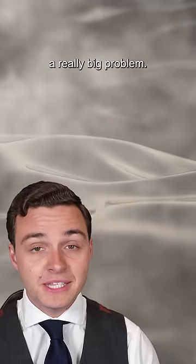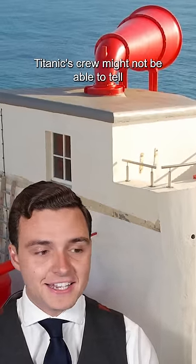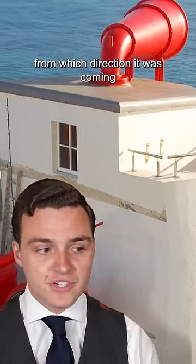Fog at sea was obviously a really big problem. It was even more dangerous closer to shore. Foghorns on the shore could sound a warning, but in the fog, Titanic's crew might not be able to tell from which direction it was coming, because the fog would distort the sound and play tricks.